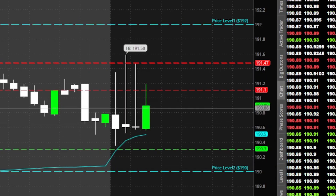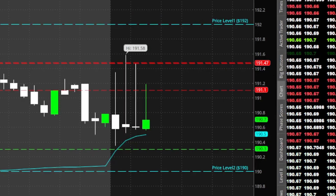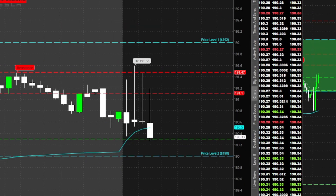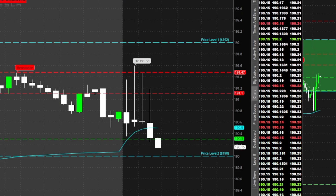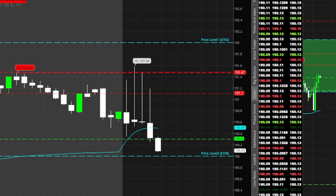I might start puts when we get under that 190.3 area on Tesla — we'll see. Meta is about 50 cents away. Watch Tesla, let's go for that 190 level.